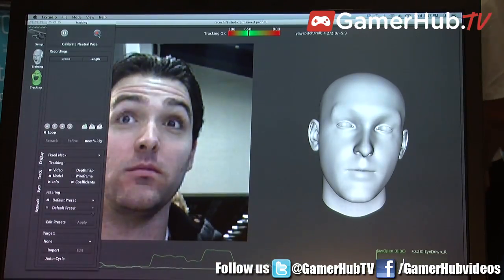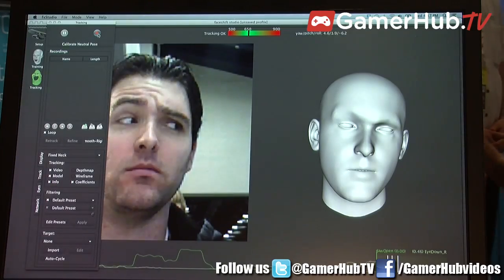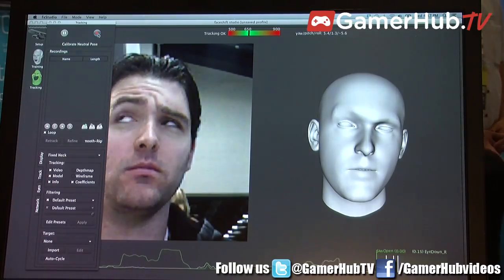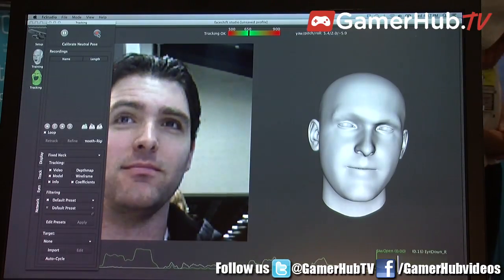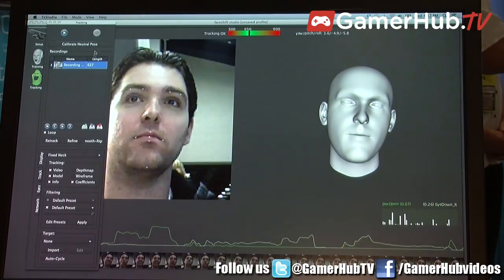Hello, we're at GTC. I'm Orly Gonan from PrimeSense, Marketing Manager. We are at the OpenNI booth. We are showing here several applications and middleware that are developed on top of the 3D sensing technology of PrimeSense. The most common product that we have is the 3D sensor by PrimeSense.